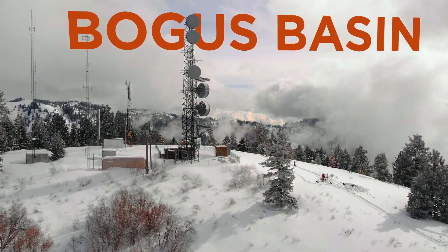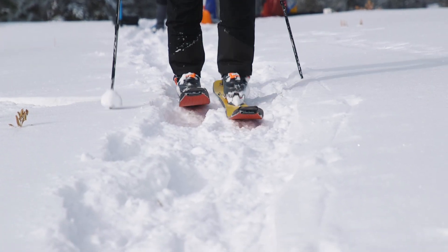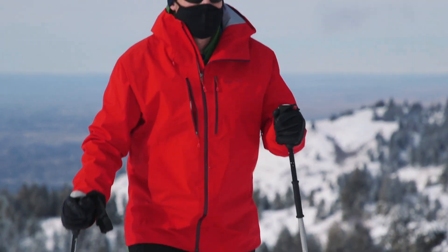I think one of the things that makes Boise State really unique in terms of snow research — one of the big ones is how accessible the mountains are. We're only 15 miles from the campus, so we can get folks into the winter environment relatively easily.